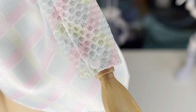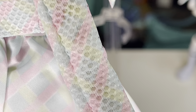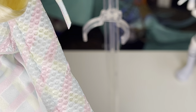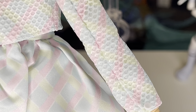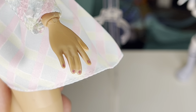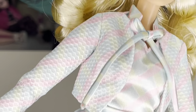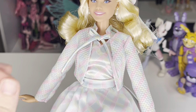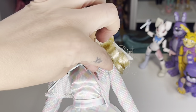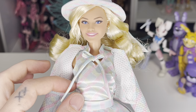There are little buttons on the cuffs — I love it! As you can see, the texture of her jacket is different than the texture on her skirt. And her fingernails are painted pink.